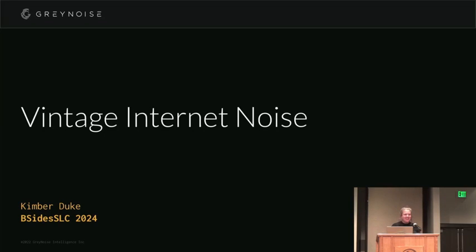This is going to be an informal talk — we're going on a journey together. I'm Kimber, and I'm going to talk to you about vintage internet noise. I promise this will not be 25 minutes of listening to dial-up tones.